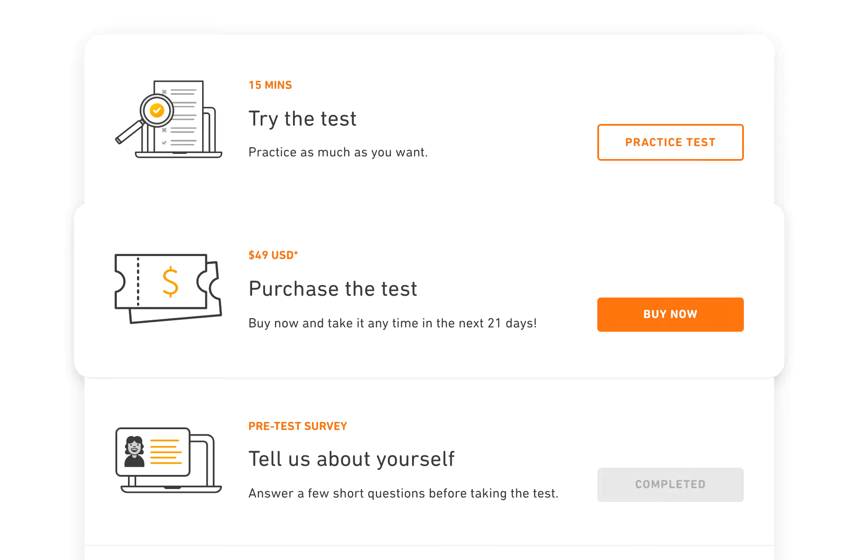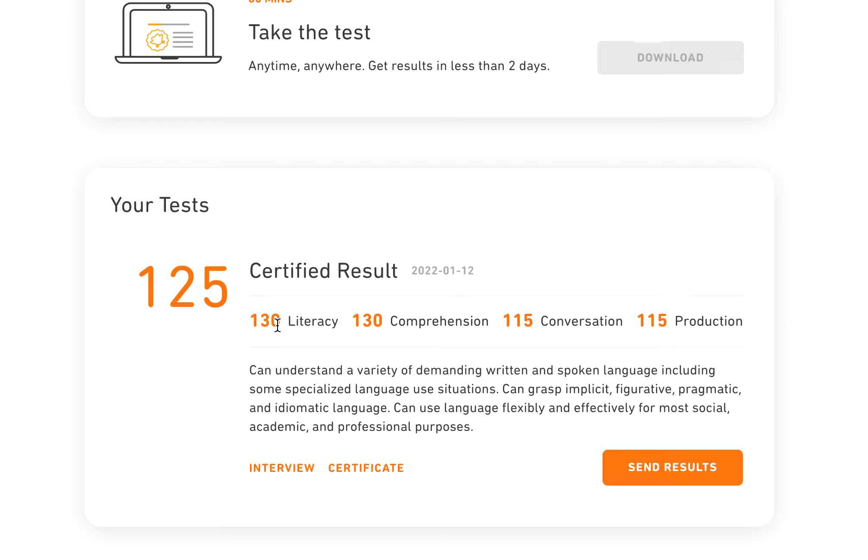In this video I want to talk about my experience on the Duolingo English Test. I took this test around last week, just once, and I already got the result. Here, let me show it to you. I got 125 overall: literacy 130, comprehension 113, conversation 115, production 115. The comment says I can understand a variety of demanding written and spoken language, including some specialized language use situations, and can grasp implicit, figurative, and idiomatic language.